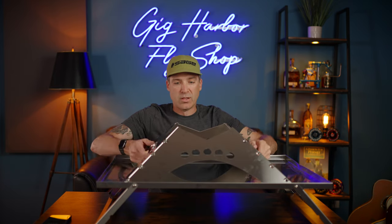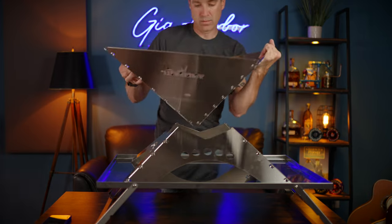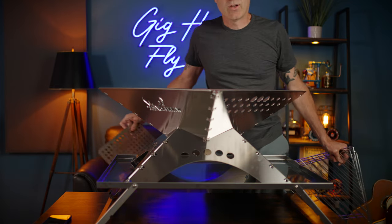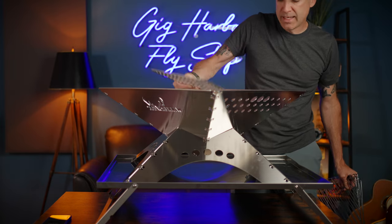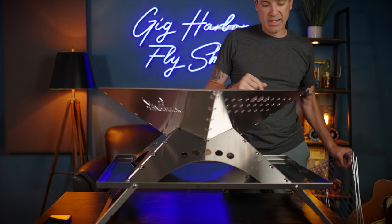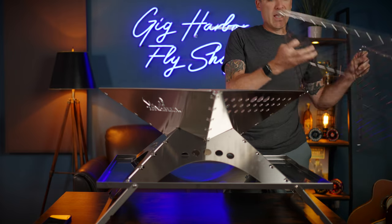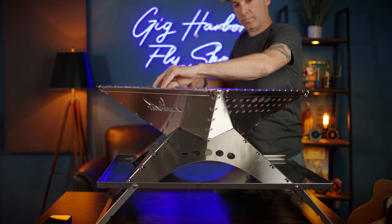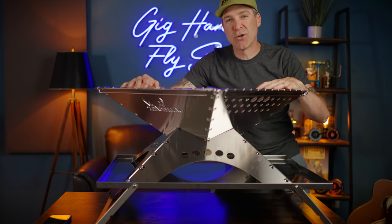This part not only stores all the other parts but also folds out to be either a base for the fire pit or an accessory table. The fire pit itself is in two parts — a base part and a top part. They also have a charcoal plate accessory so you can use it as a barbecue, and there are grates as well. Here it is fully assembled — this is the extra large size and they have four different sizes.